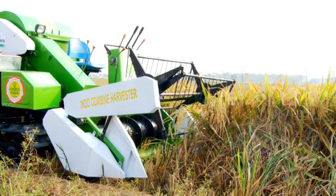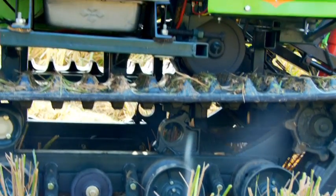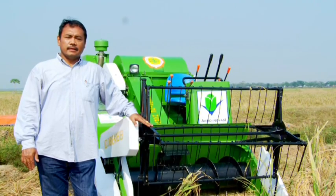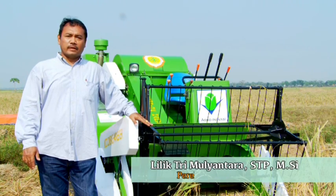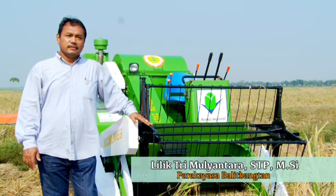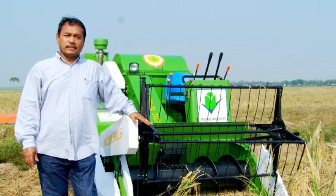Jadi ini akan memudahkan mesin ini masuk ke lahan-lahan yang lebih becek atau lebih rendah daya sangga tanahnya. Mesin ini kira-kira mempunyai gaya tekan ke tanah sebesar 0,13 kg per cm persegi, di mana mesin yang lain gaya tekan ke tanah sekitar 0,2 kg per cm persegi.